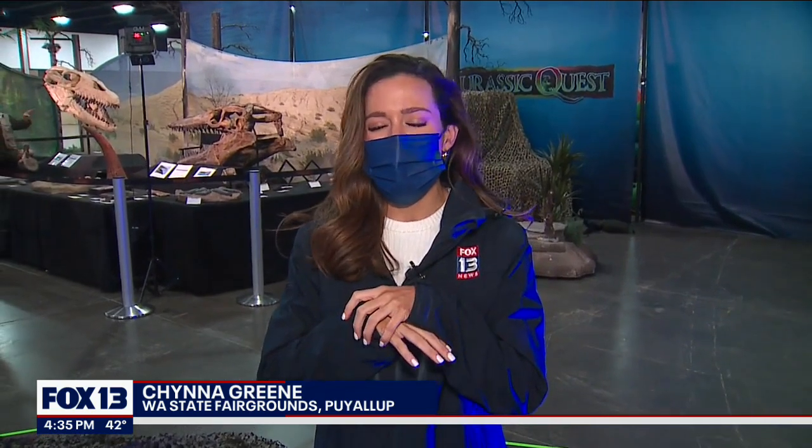Today is opening day of Jurassic Quest, where you can see almost 100 different kinds of dinosaurs that were on the earth millions and millions of years ago.